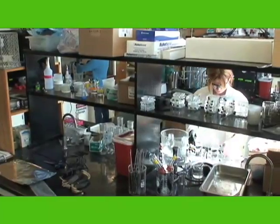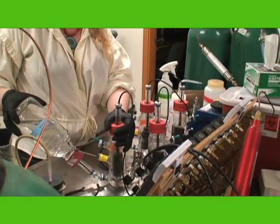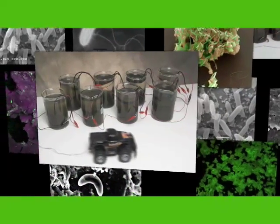An Office of Naval Research team has developed a device that converts chemical energy to electrical energy by the catalytic reaction of microorganisms, and it all begins with mud. It is known as the microbial fuel cell, or MFC.